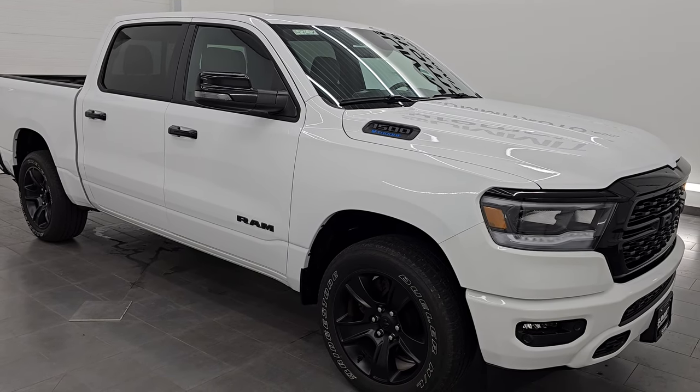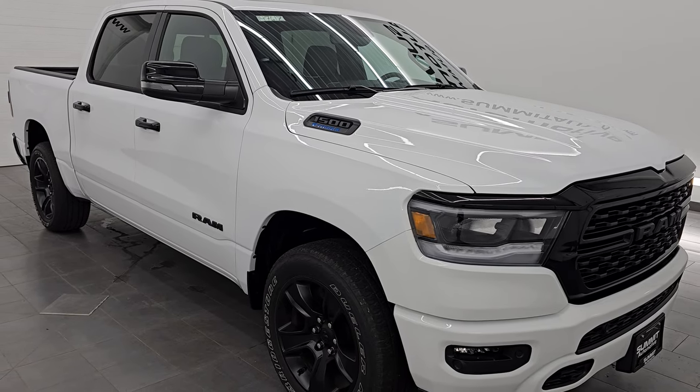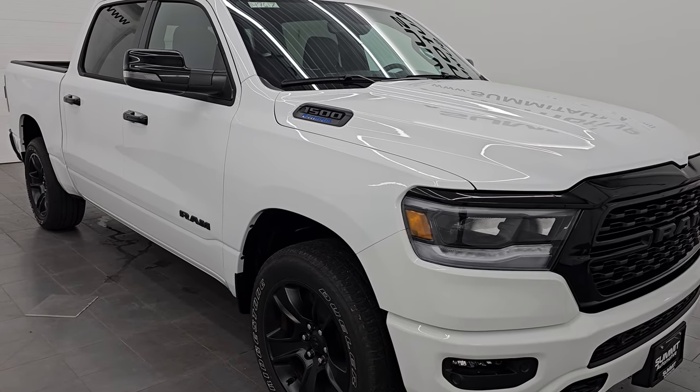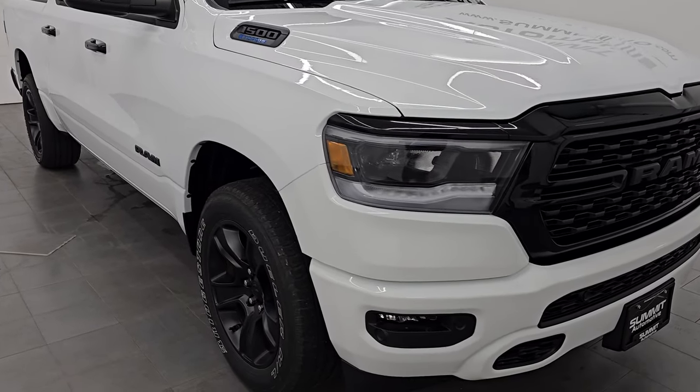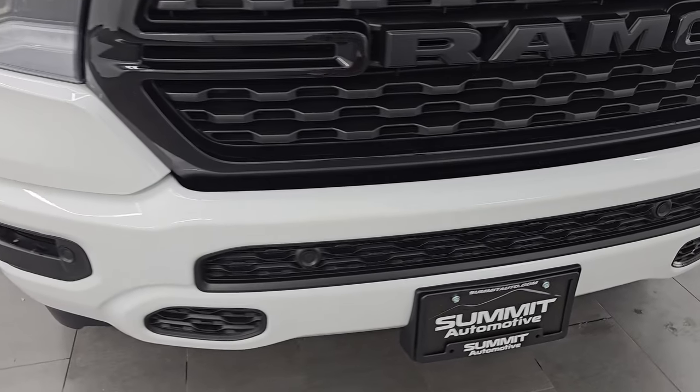It has a fresh oil and filter change. All the fluids have been checked and topped off and it is 100% ready to go. This is probably the cleanest used truck we have on our lot and it is a one owner, clean title history, clean Carfax out of Pennsylvania.